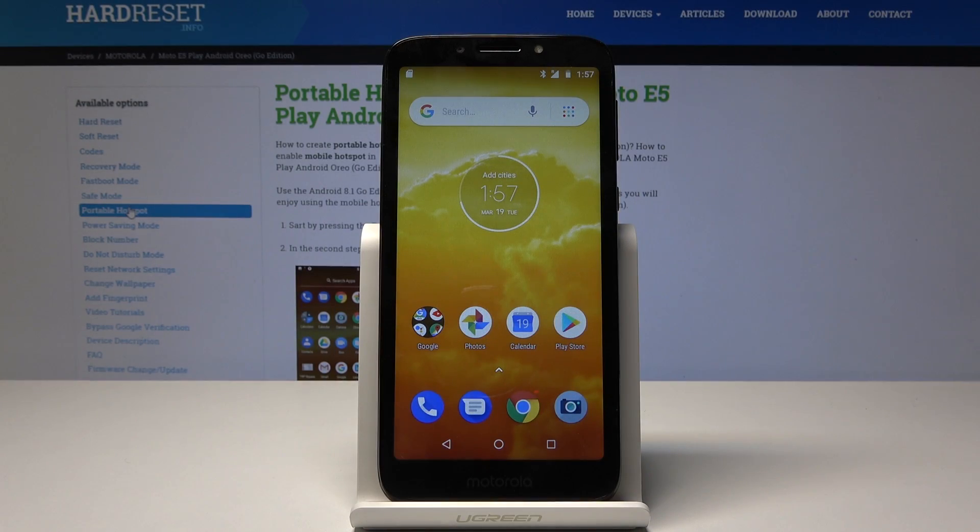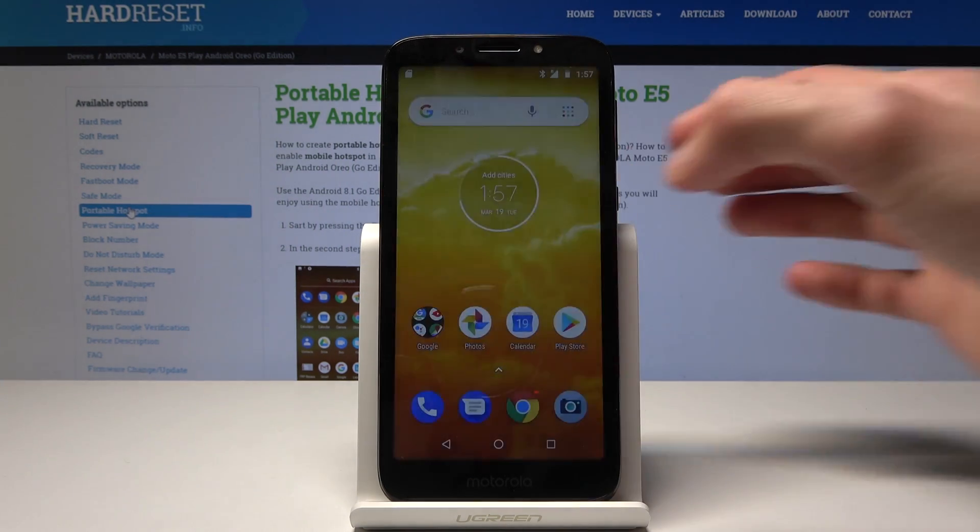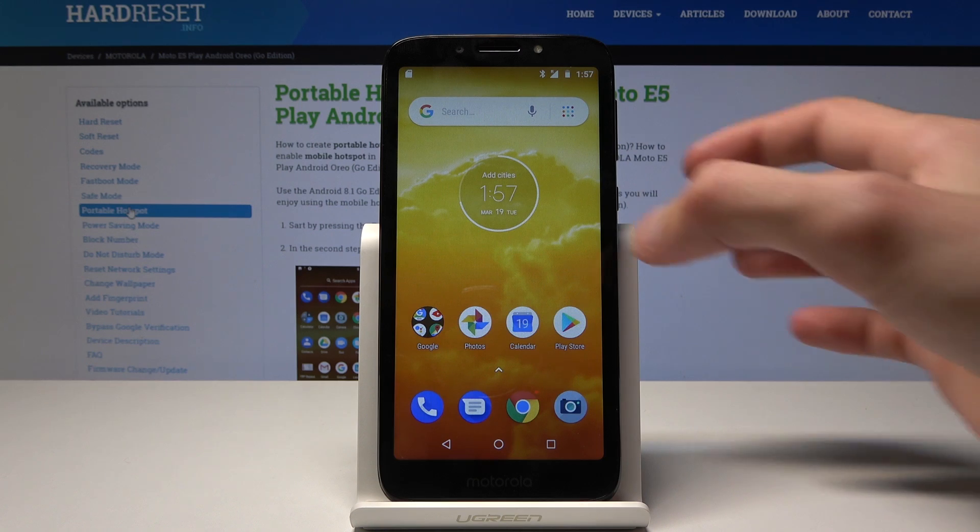Welcome! In front of me is a Motorola E5 Play and today I'll show you how to block a number so you won't get any more of those fierce telemarketers trying to sell you something.